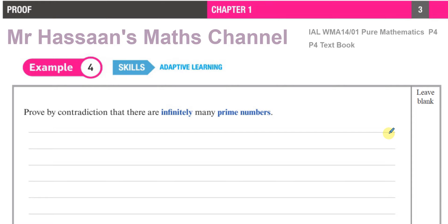Before I go into the proof, I'm going to first define what a prime number is. A prime number is a number which has exactly two factors, no more and no less. For example, the number two is a prime number because it has exactly two factors — the only way to express two is two times one. Three is also a prime number because you can only express it as three times one. Five is a prime number and so on.